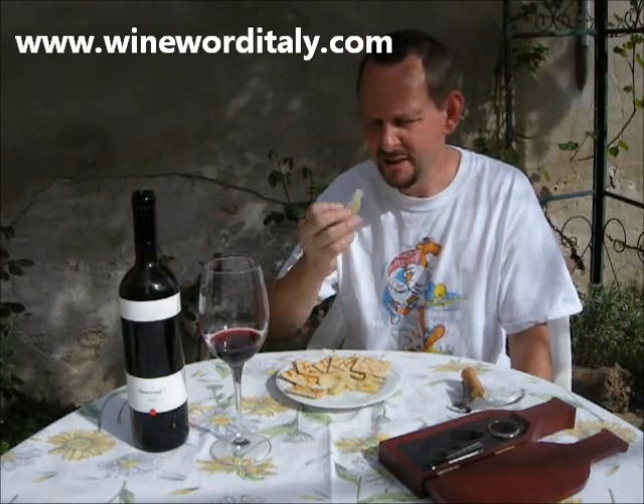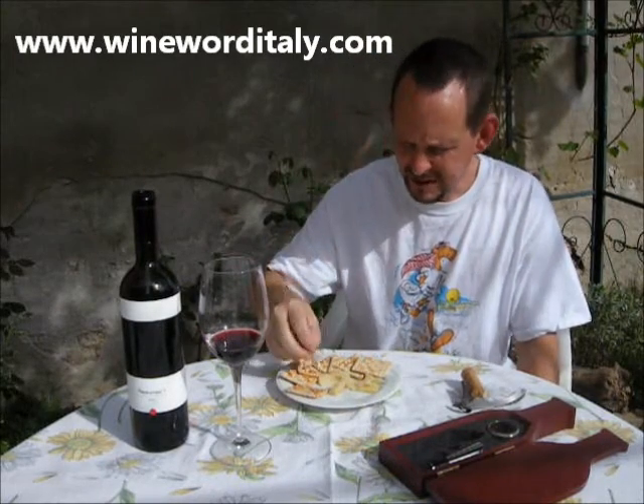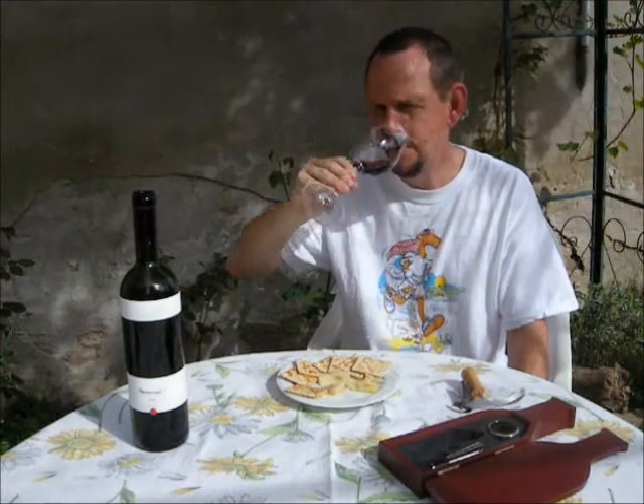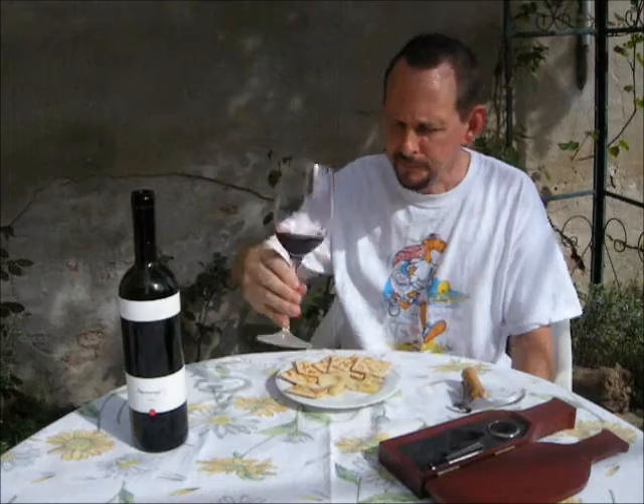So from me, Wine Word Italy — another bit of Grana Padano. Chin-chin! I'll see you again very soon on Wine Word Italy. I hope it's as pleasant where you are as it is where I am. Bye bye.